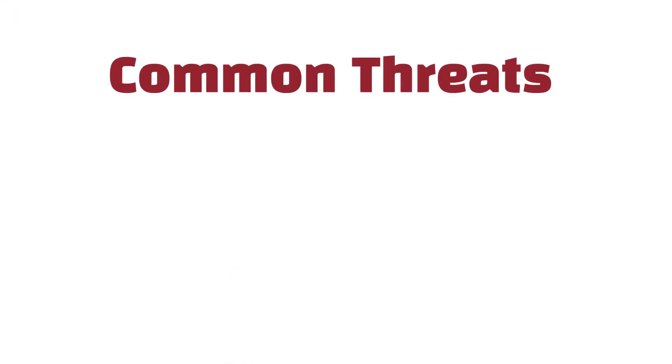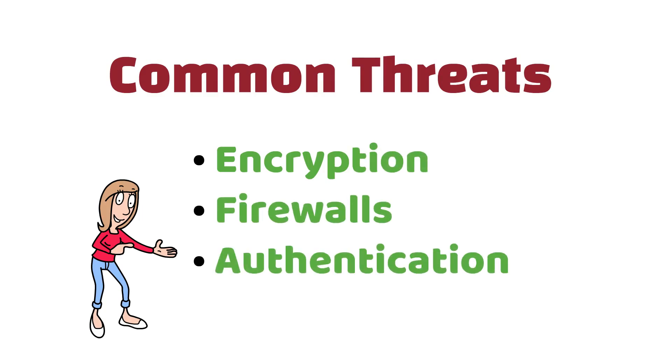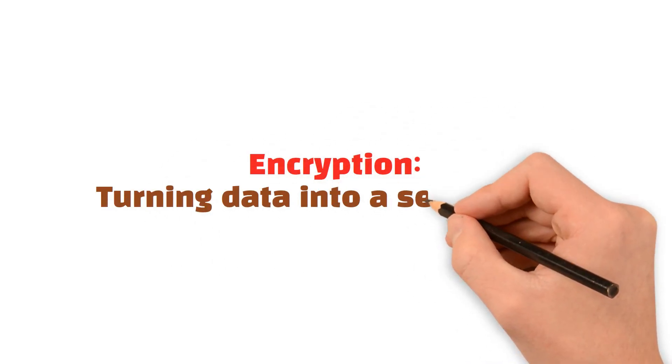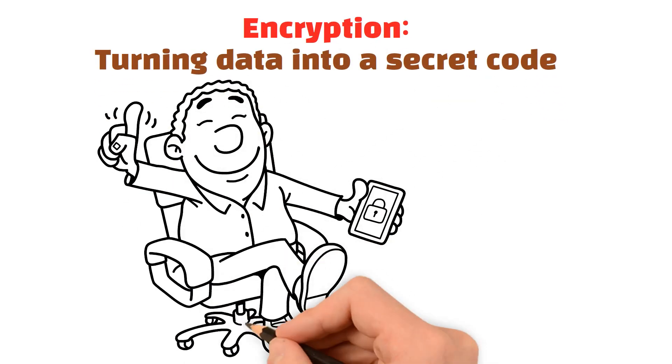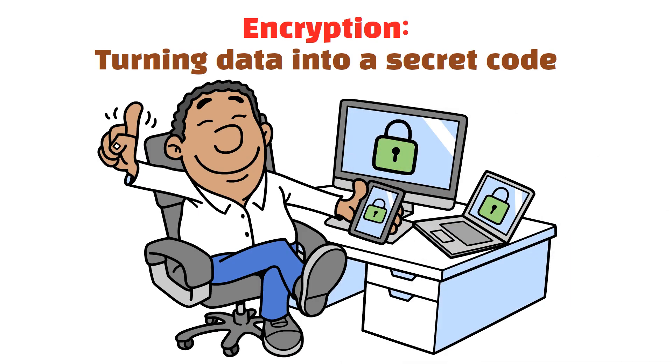Let's break down the core defenses of cybersecurity into three key concepts. First, encryption. Encryption is like turning your data into a secret code that only the right person can read. It scrambles the information while it's being transferred, keeping it safe from prying eyes.